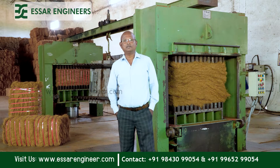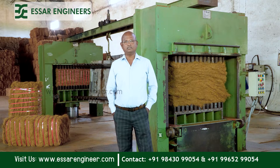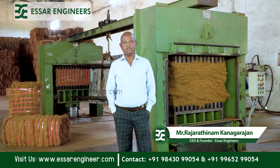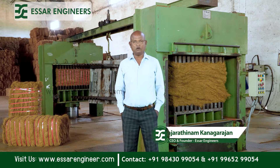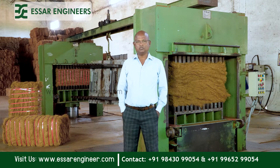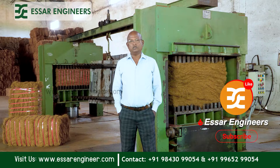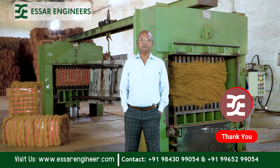Hi, I'm Rajaratnam Kanagarajan, Founder and CEO of SR Engineers. As you know, SR Engineers has already featured in several videos where you would have seen hundreds of products that can be produced from coconut. In this episode we are going to talk about the 120 kg double press fiber baling machine.